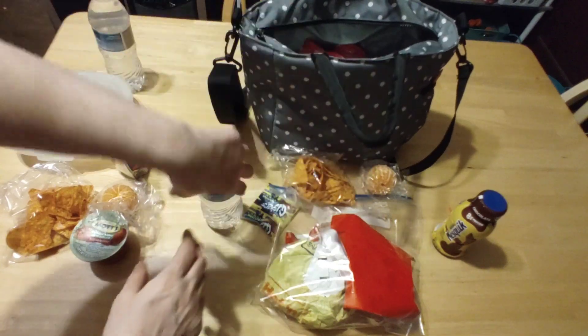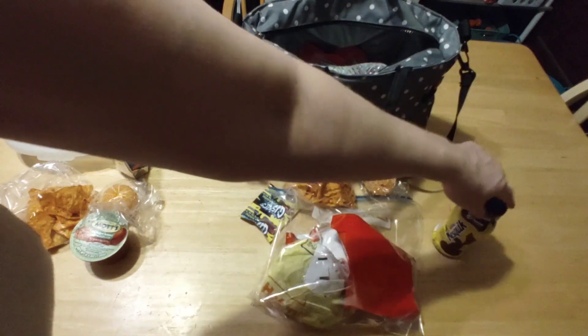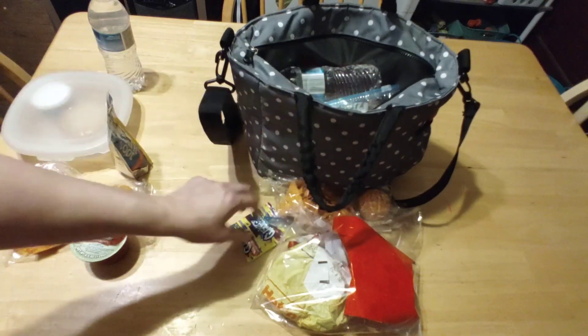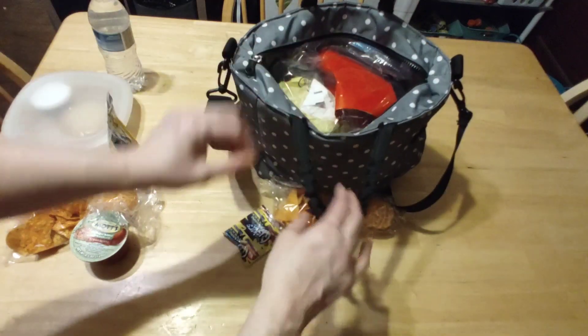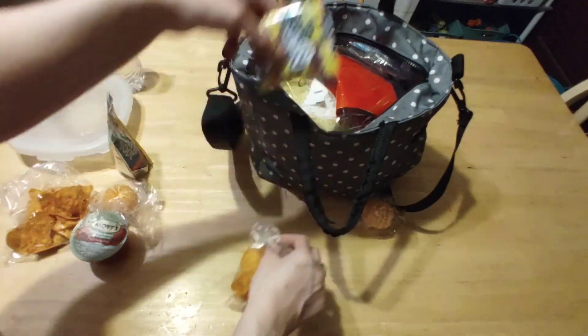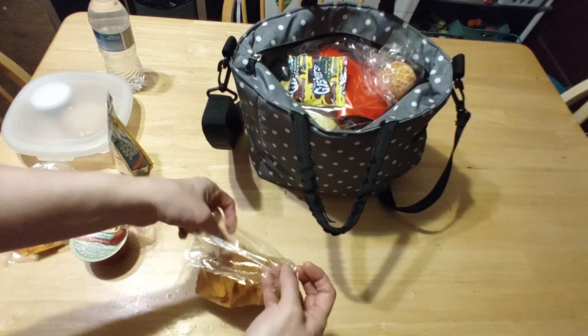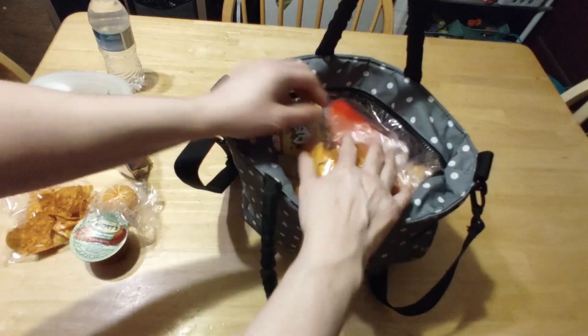Jacqueline has all kinds of stuff in her bag for school, so I'm just going to put the bottled water in, then the chocolate milk, and the McDonald's right on the top, the gushers, the cutie, and the Doritos.